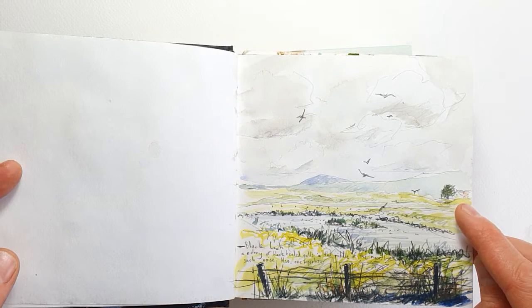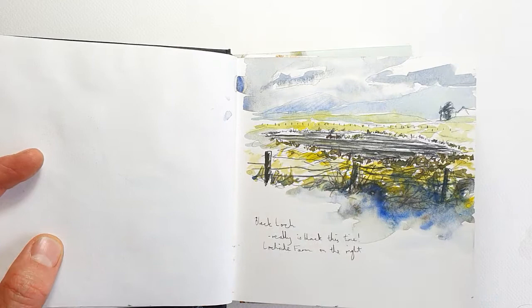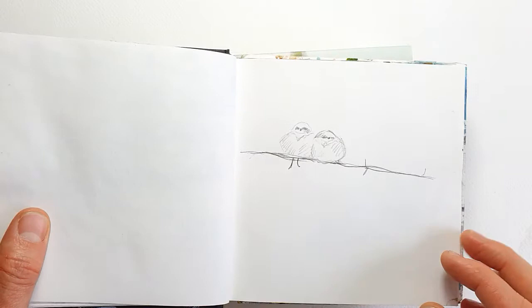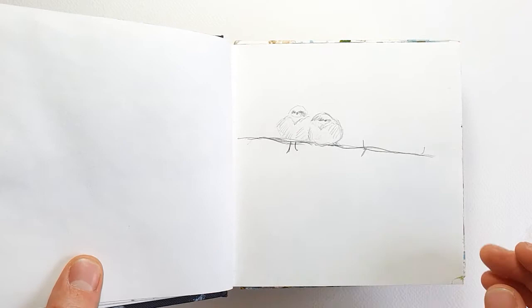Here you can see the farm buildings where we were staying. Black Loch doesn't look very black here, but on this day it was looking very black and I suddenly realised why it had its name. Here are baby swallows, recently fledged, perching on a barbed wire fence. I turned this into an acrylic painting some years ago — I was looking for a photo of that painting to show you but haven't managed to find it.